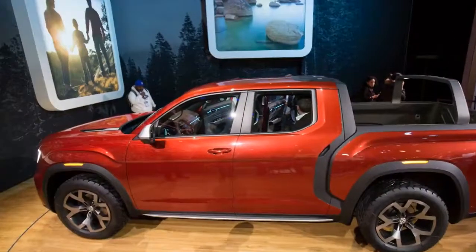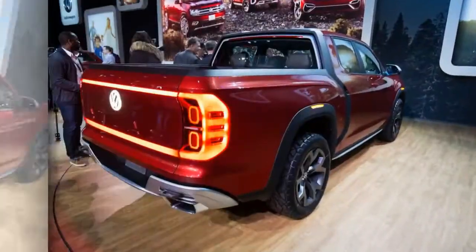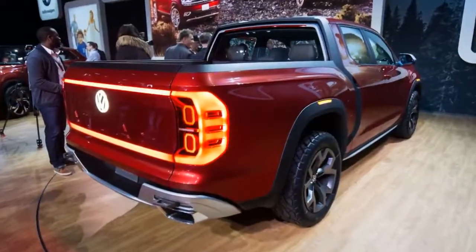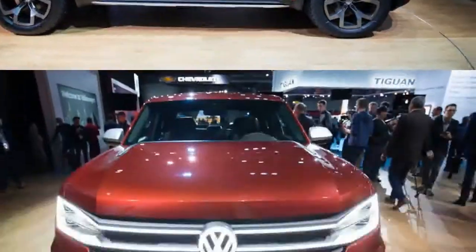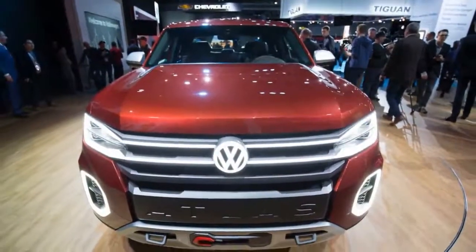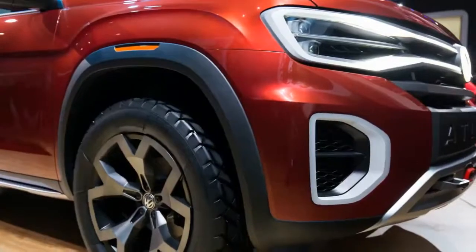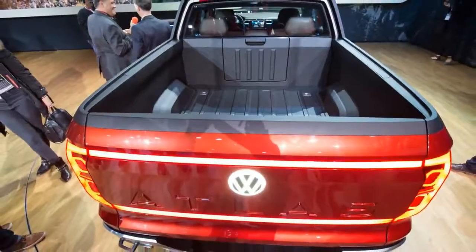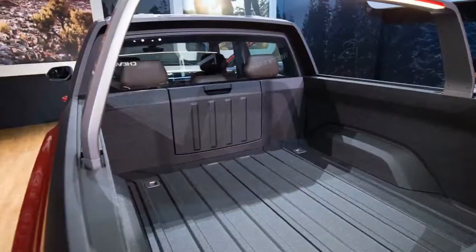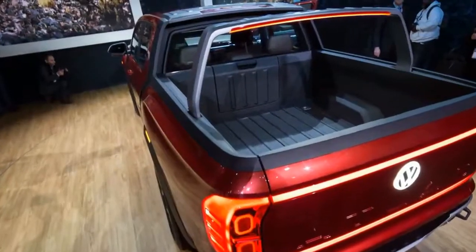Now that Volkswagen is playing in nearly every automotive segment in America, it's only logical that the automaker would seriously consider fielding a pickup here. Although it's officially just a concept at this point, the Volkswagen Atlas-based pickup seems like an obvious move. After all, VW has been talking about it for years, and with the newly built Atlas SUVs and MQB architecture providing a sturdy base to build on, as well as a convenient way to sidestep the import duty on trucks, it seems as if the planets may have finally aligned.